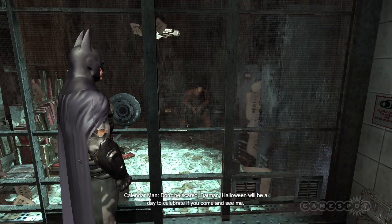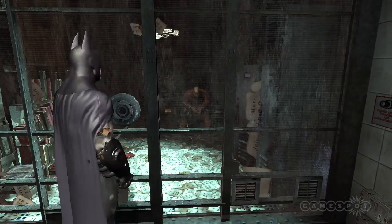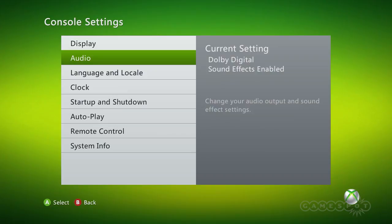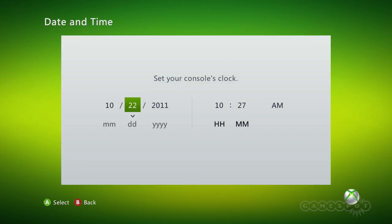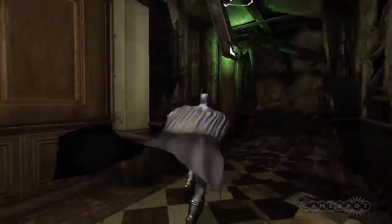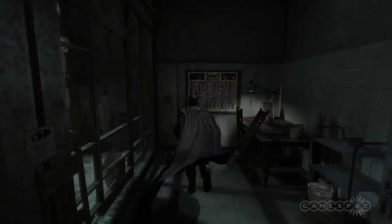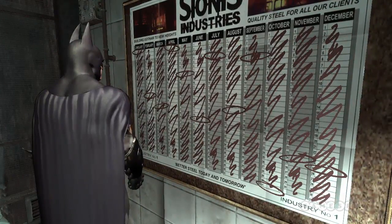We're going to change the Xbox system date and come back. To do this, you must disconnect from the internet so the system lets you change the date. Go into System Settings, Console Settings, Clock, and adjust the date accordingly. Load the game back up and visit Calendar Man again. Each time you visit, you'll need to go out the back door of the courthouse so the game will save. Do this on each date circled on the calendar and you'll see them get crossed off.